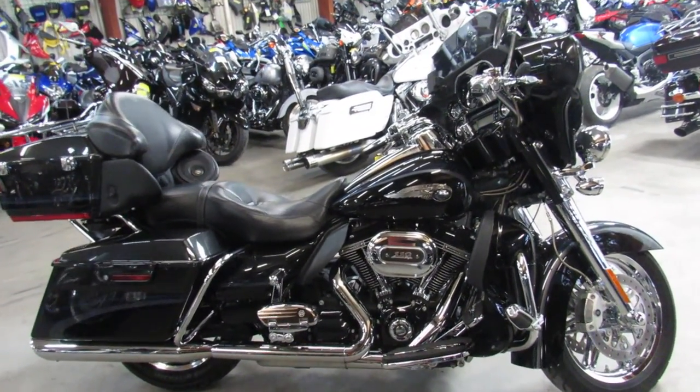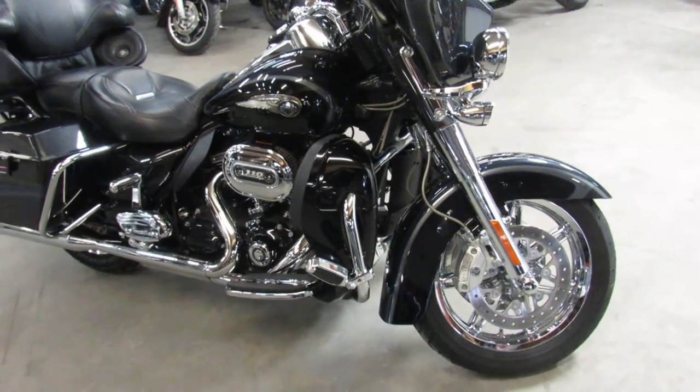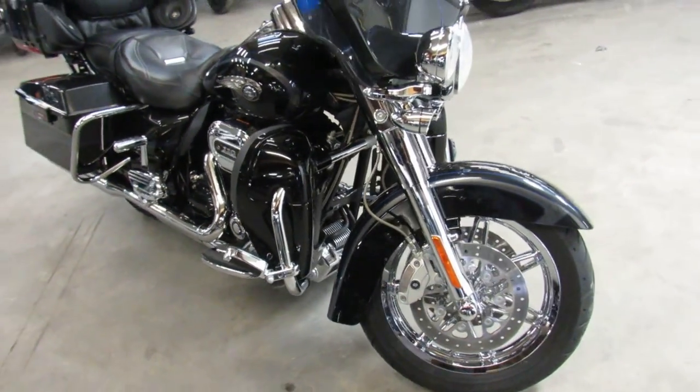Hey guys, it's Approval Powersports here doing some videos on the used Harley Davidsons. Over 400 used Harleys in the showroom, got about 100 of these ultra classics.